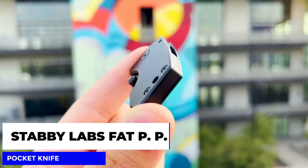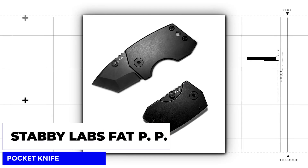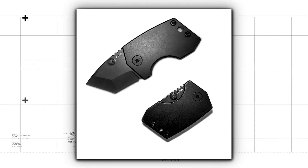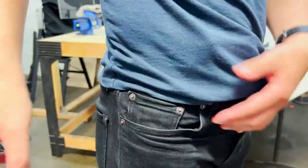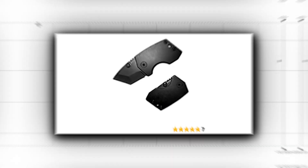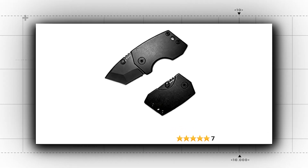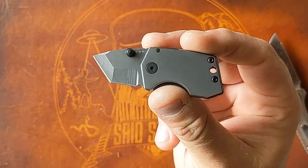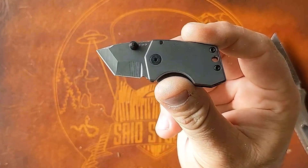Next up is the Stabby Labs Fat PP Pocket Knife. This knife is not only stylish but also incredibly practical. With its compact size, you can carry it wherever you go, and the durable stainless steel blade will come in handy in a variety of situations. Whether you're opening a package, cutting food, or just need to make a quick repair, the Stabby Labs Fat PP Pocket Knife has you covered.